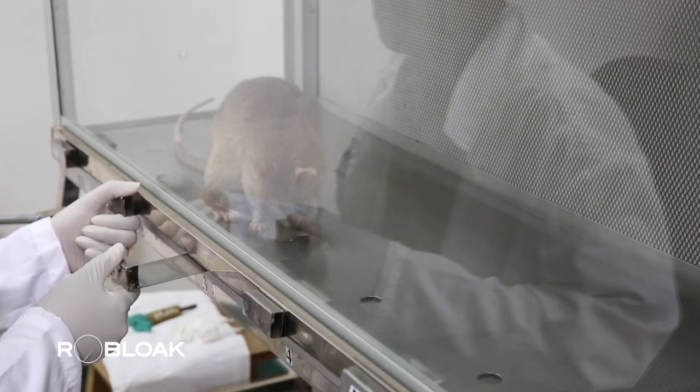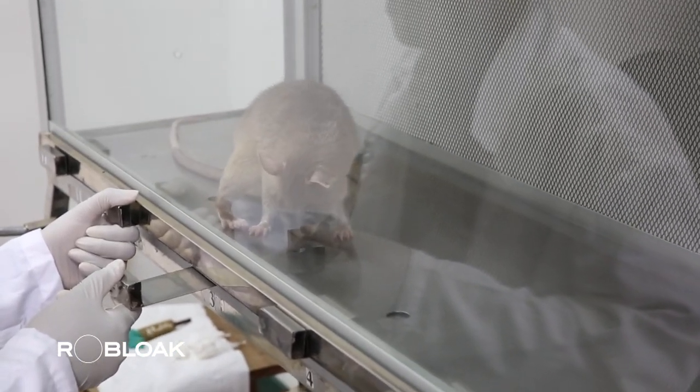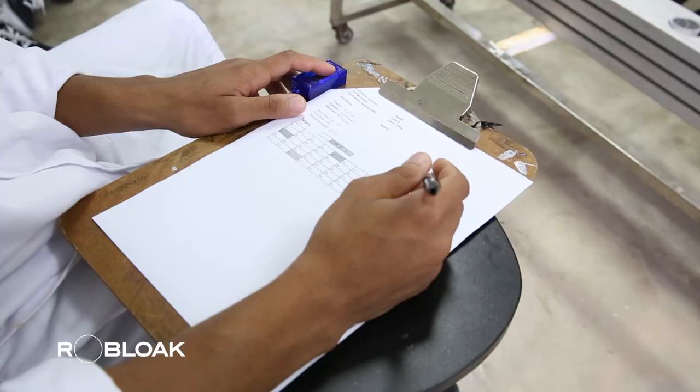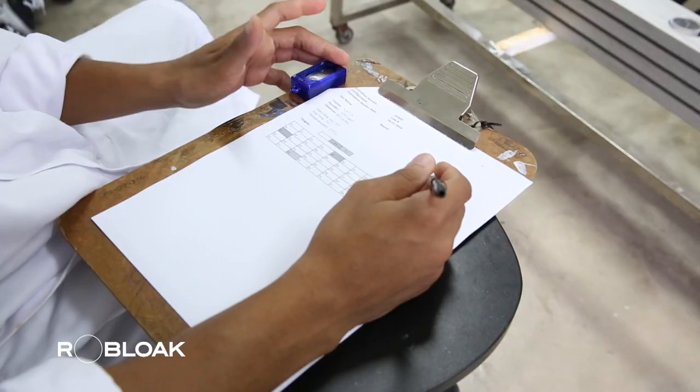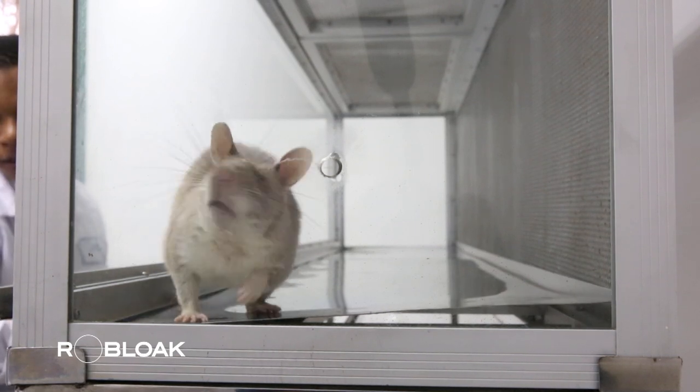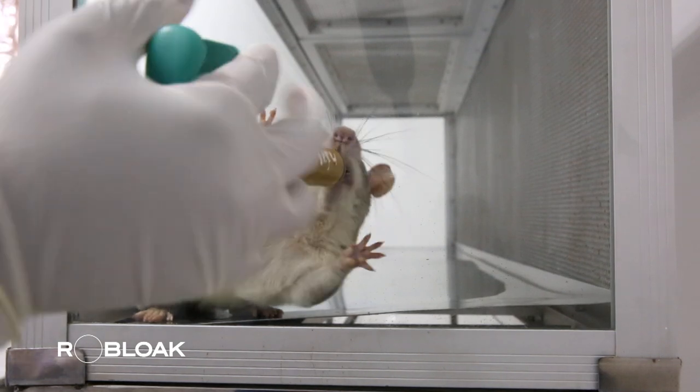This does not mean that the others are negative — the only thing we are doing is verifying that the bacteria is in the samples. For the staff here, these rats are not small and bothersome creatures. On the contrary, they are highly skilled assistants and a new ray of hope for countless tuberculosis patients in this country.